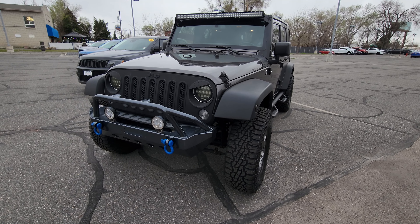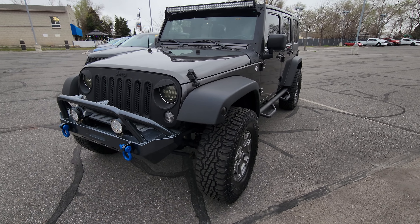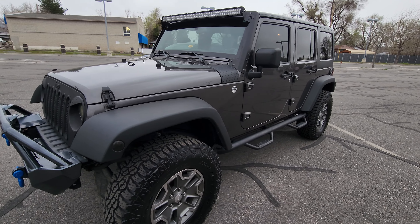Hey Mitchell, it's Chris here at Larry H. Muller Bountiful. Wanted to just get this video sent out to you showing you the 2014 Wrangler Sport.